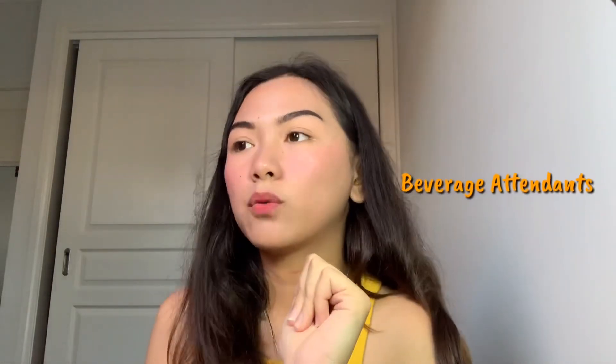Next on the list is beverage attendant. Beverage attendants are the ones that work as a barista, or work for places like Starbucks or any cafes. You have to have a food handling certificate, or you can do a barista course online. I know a lot of international students that work in cafes, and I myself tried to apply at one but didn't get a call back.